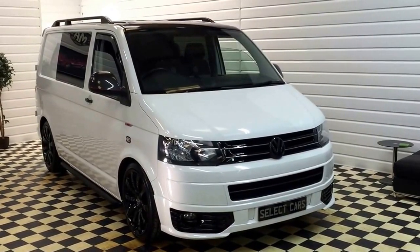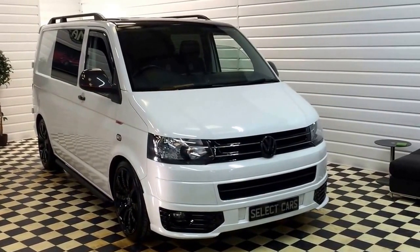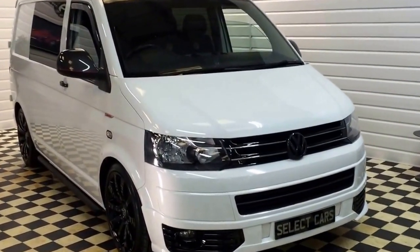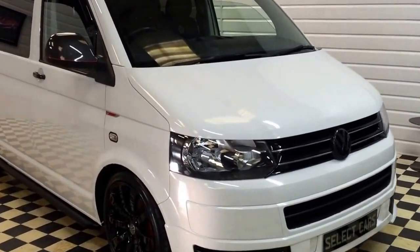This is a video of our 2013 63-registered Volkswagen Transporter Kombi. I'll show you around the vehicle and tell you a bit about it.